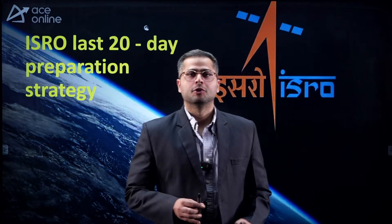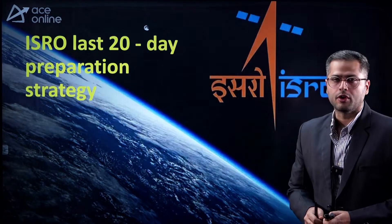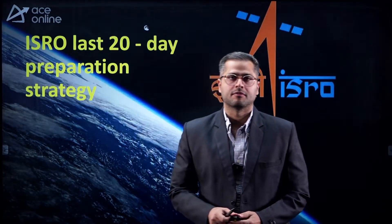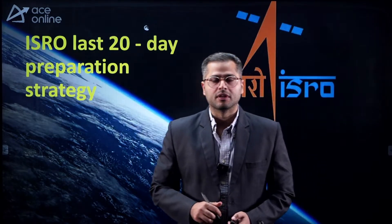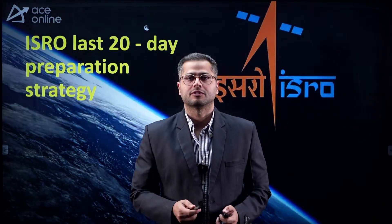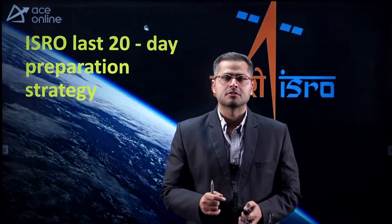Hello everyone, welcome to Ace Ring Academy's YouTube channel. My name is Arjun Chhabra. I am a faculty at Ace Ring Academy and Ace Online platform. In this session we will be discussing what is the last 20-day strategy for your ISRO examination. A lot of students have been preparing for the ISRO examination which is in the month of September, and I will also be sharing how Ace Ring Academy can help you with that.